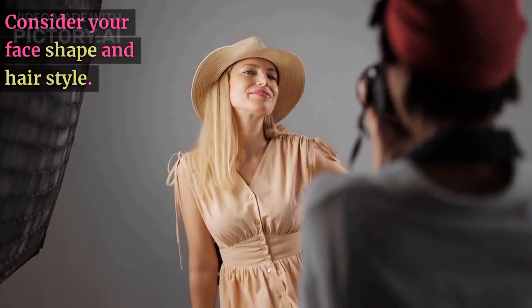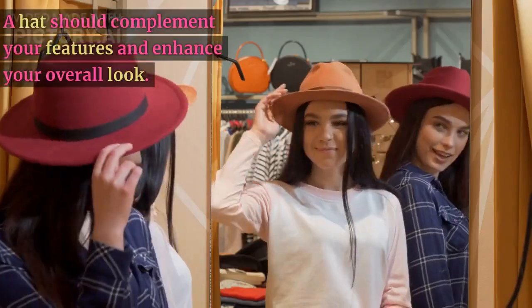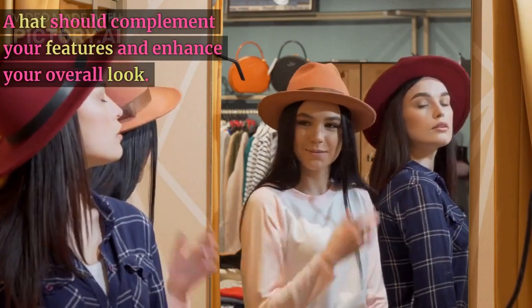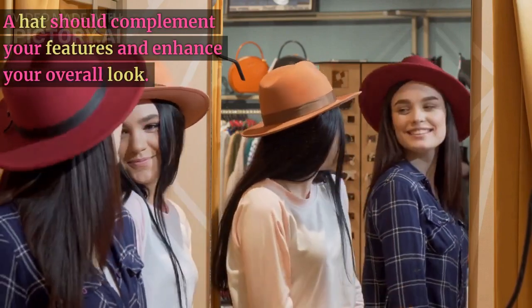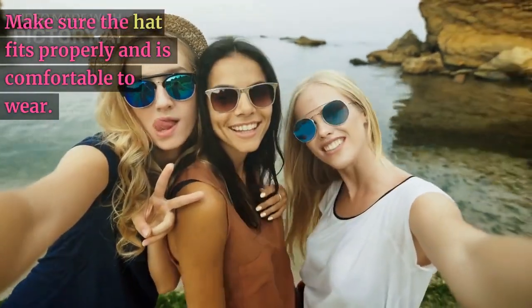Second, consider your face shape and hairstyle. A hat should complement your features and enhance your overall look. Finally, make sure the hat fits properly and is comfortable to wear.